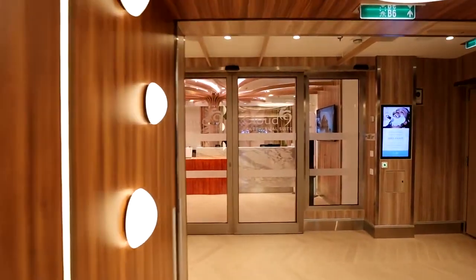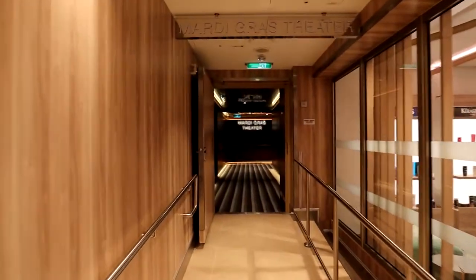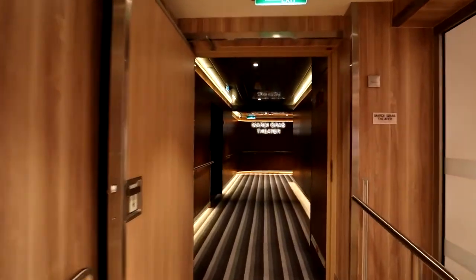Now let's talk about deck number 6. At the very front of deck 6 you have the Mardi Gras Theater, but it can be a little confusing. At the front of the staircase you have Cloud Nine Fitness and Cloud Nine Spa, but no sign for the Mardi Gras Theater. What you do is go towards Cloud Nine Spa, take a left, follow the hallway in that direction, and before you know it you'll be out into the main venue.